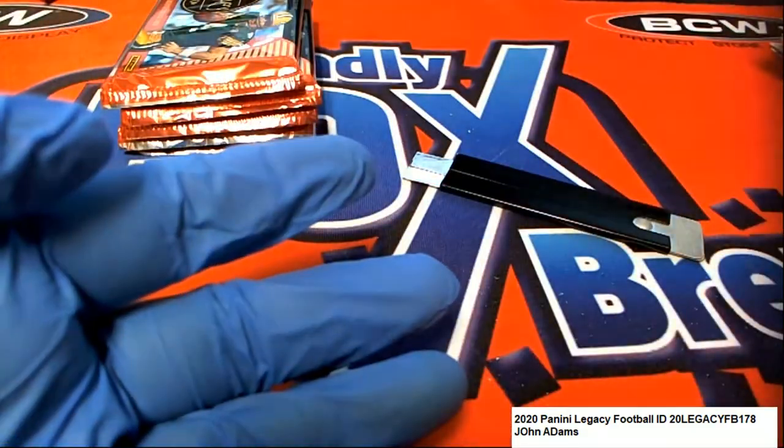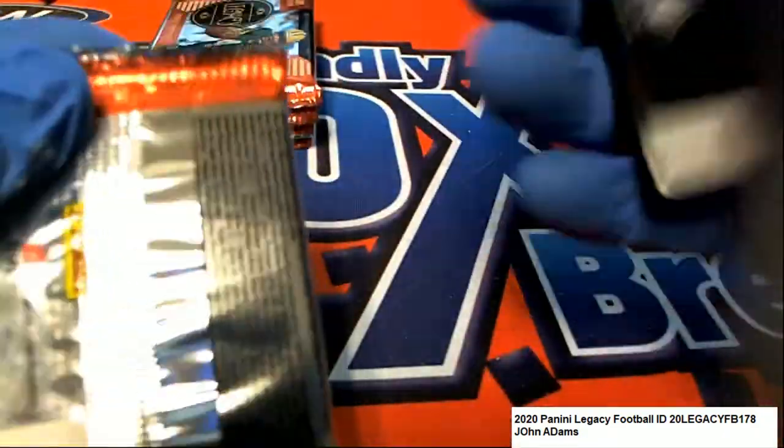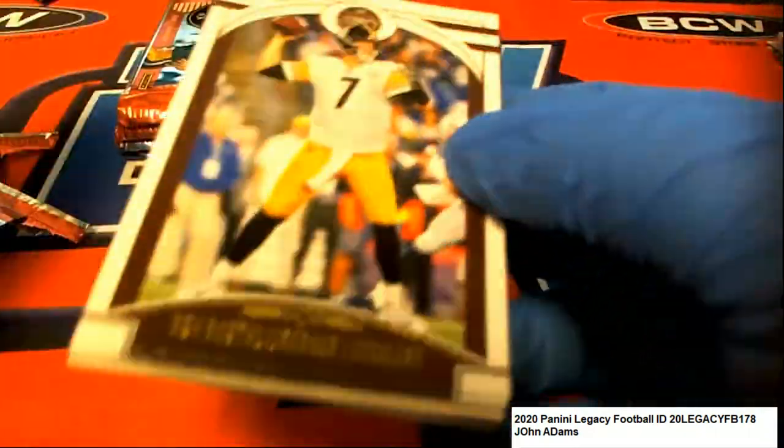Nice DeAndre Swift - that's only number 2 of 100, man. I bet you that is worth a few bucks for sure.